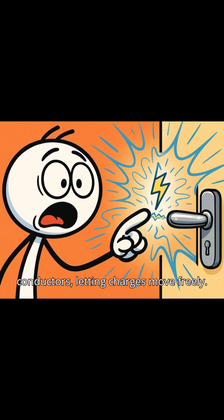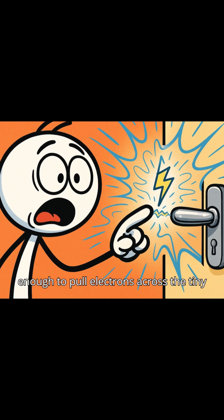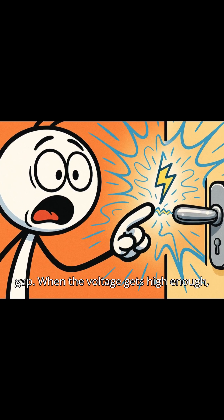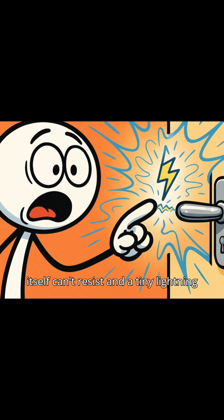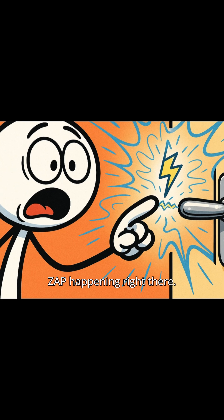So why is it always metal that shocks you? Metals are excellent conductors, letting charges move freely. As your charged finger nears a metal surface, the electric field grows strong enough to pull electrons across the tiny gap. When the voltage gets high enough — around 3,000 volts per millimeter — the air itself can't resist, and a tiny lightning bolt leaps out. That's your zap happening right there.